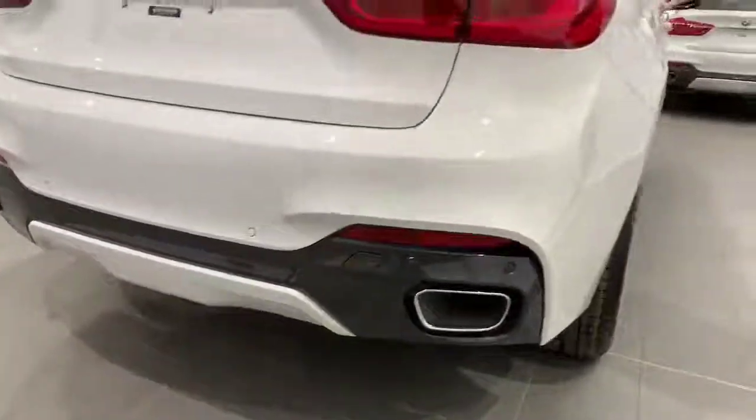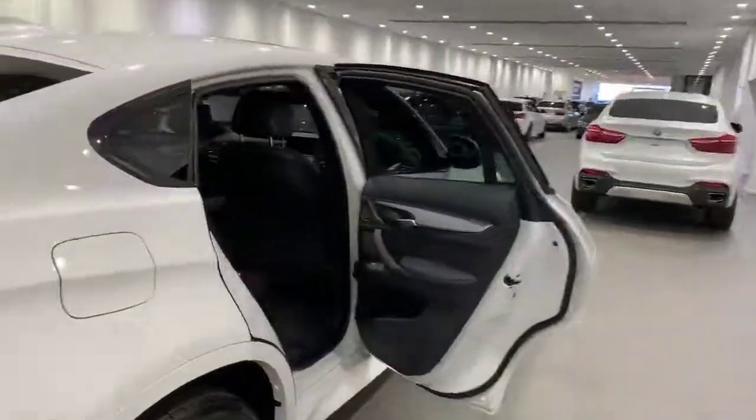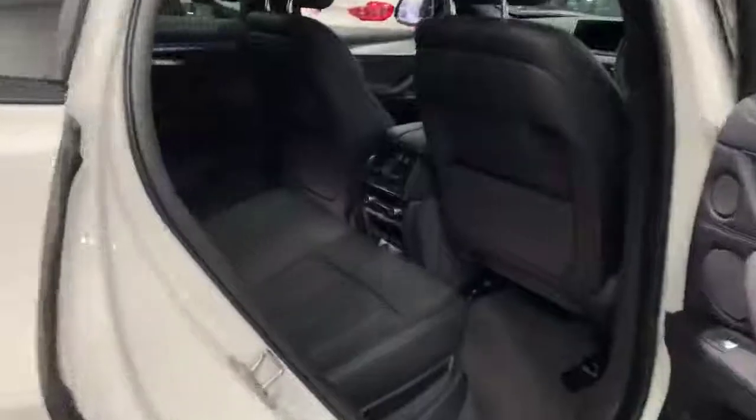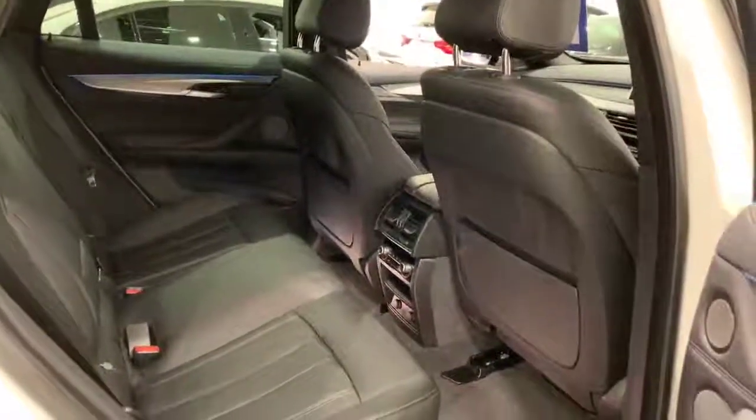Moving to the inside rear of the vehicle now. We have five seats, ample room for five adults and full black Dakota leather — it's gorgeous.